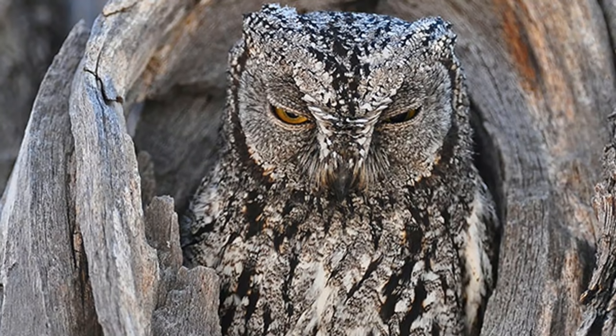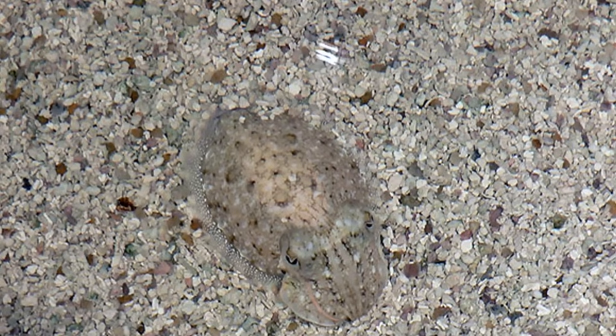14. African Scops Owl — This sub-Saharan owl is difficult to spot due to its small size, camouflage, and odd behavior.